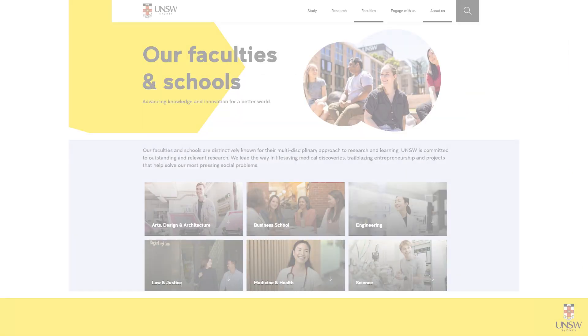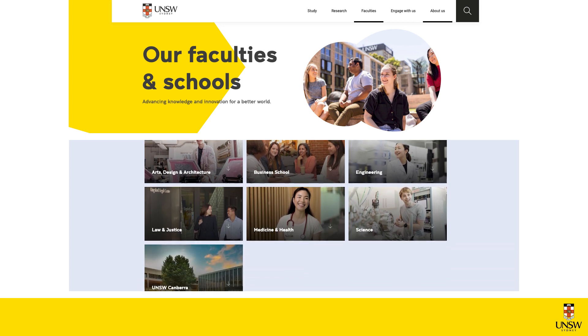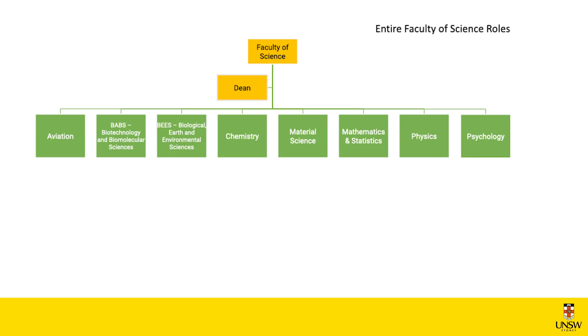Science is one of many faculties within the University and each of those faculties is administered by a Dean. Each faculty is comprised of a number of different schools, and in Science we have eight different schools. The school that I'm also part of is Biotechnology and Biomolecular Sciences, so I will meet some of you there.